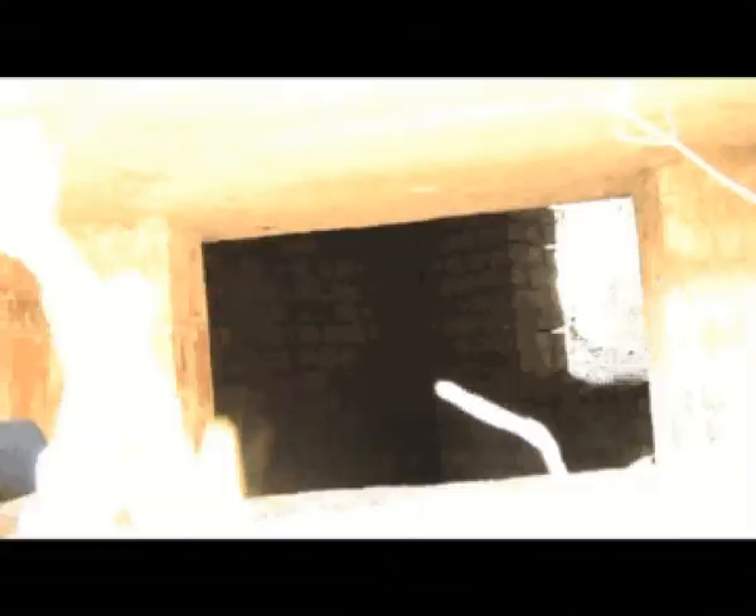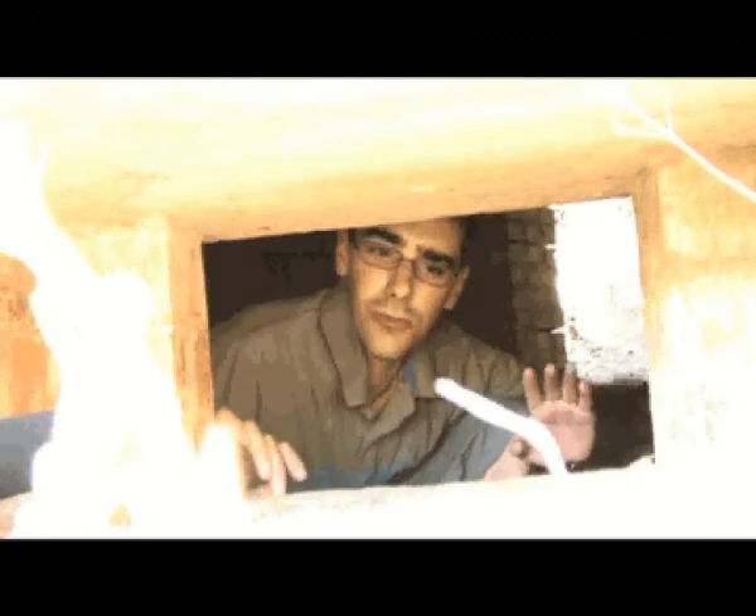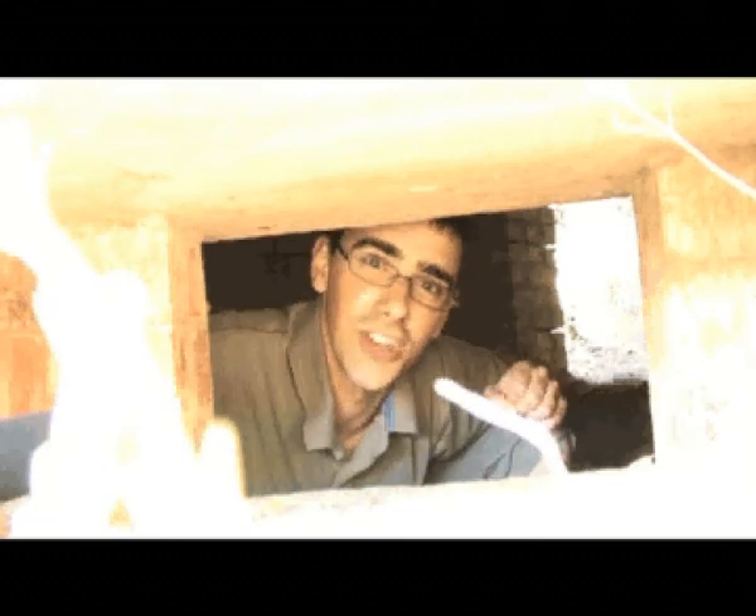A Second World War pillbox. We're now on our way up to investigate. In preparation for the German invasion which never happened, and also getting ready for their invasion of Normandy, the Allies used these pillboxes from whence they could fire at any approaching enemy with the relative safety of not having your head blown off by an artillery shell.